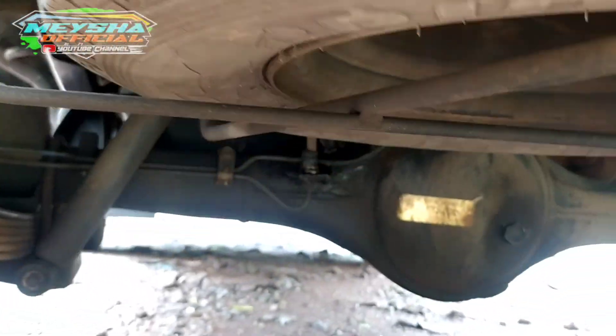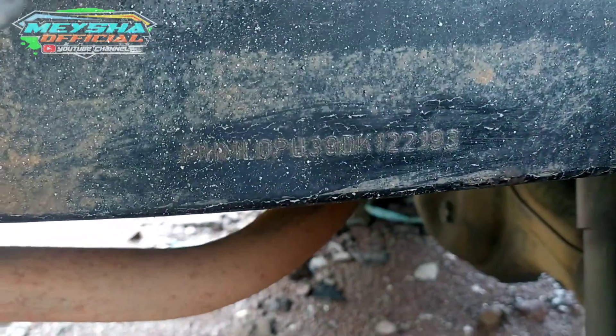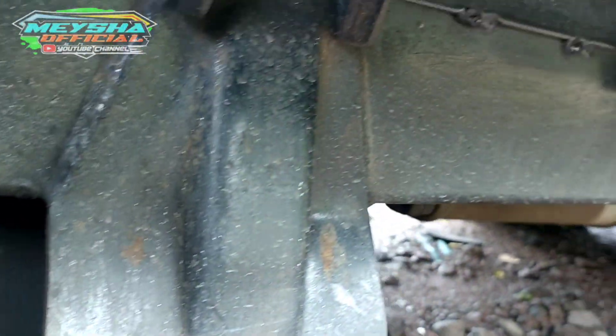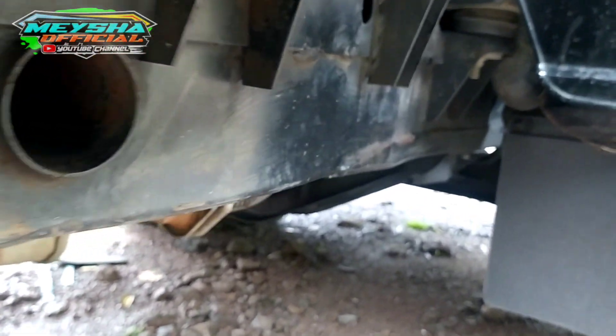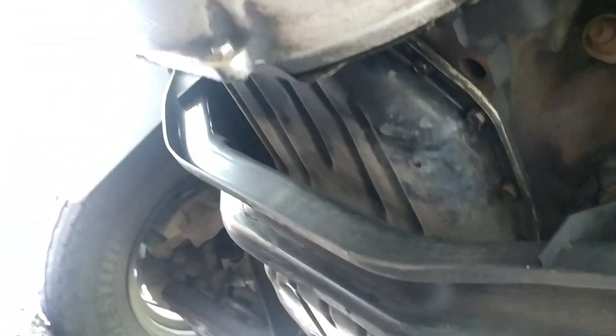Baknya jelas istimewa soalnya baru dipasang, ori pabrik langsung dipasang. Asalnya box semi box dan diganti bak terbuka, soalnya pemakaian unit L300 kebanyakan mayoritas bak terbuka. Untuk nomor rangka sangat jelas, tidak ada keraguan lagi, pokoknya sangat aman. Dokumen dan nomor rangka, nomor mesin keseluruhannya akurat, tidak perlu ragu.